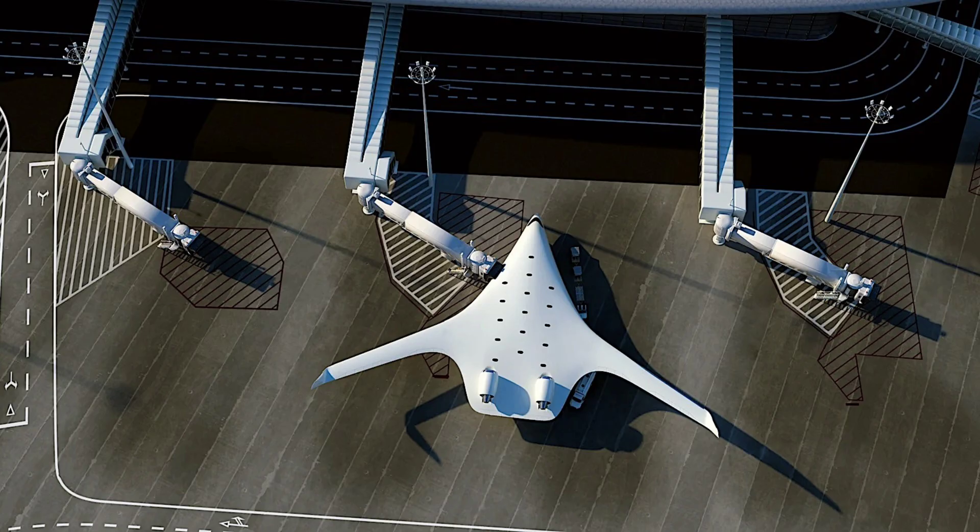On top of it all, the entire plane should be lighter than existing planes in the same class. Because of all of these advantages, but also thanks to the fact that the BWB could easily use existing airport infrastructure, some of the aviation industry's biggest players have already been drawn to the idea.